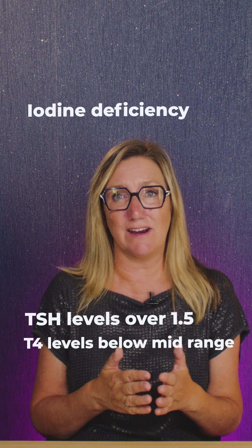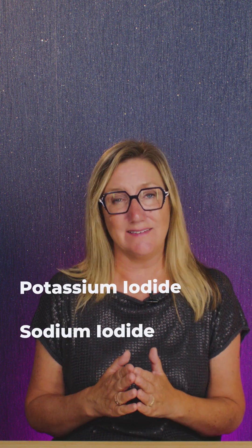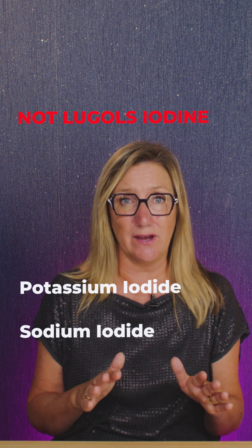Dr. Greg Russell-Jones advises that if you can't get iodine from your diet, then you should supplement it in the form of either sodium or potassium iodide. He really doesn't recommend using Lugol's iodine, as he's found from reviewing the data that it just doesn't work.